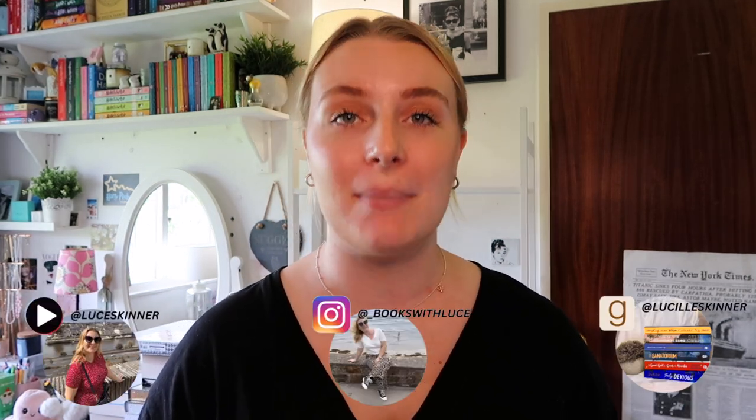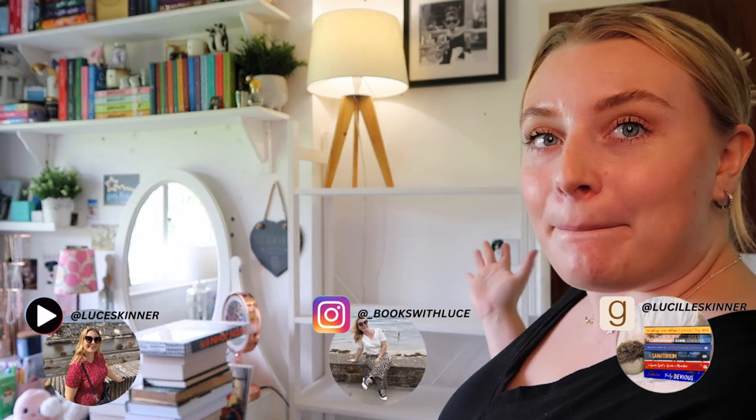Hi everybody, welcome back to my channel, or welcome if you are new. My name is Luce and I do everything books and lifestyle over on this channel. Today's video is actually going to be a super exciting video — my bookshelf organization and bookshelf tour of every single book that I own.